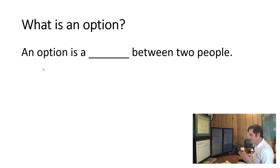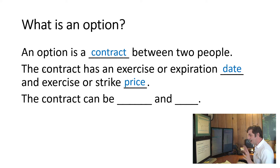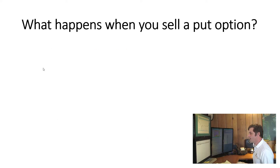An option is a contract between two people. The contract has an expiration date and an exercise price, which we call the strike price. So each contract has two parameters: the date it expires and the price it expires at. These contracts are bought and sold in a marketplace. The ones we trade on the options market are called standardized contracts — we don't need a lawyer to negotiate between buyer and seller. It's a standardized contract and all we do is fill in the blanks: the exercise date and the strike price.